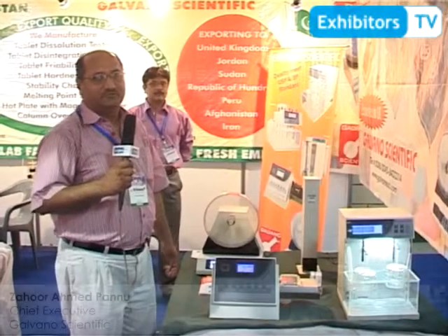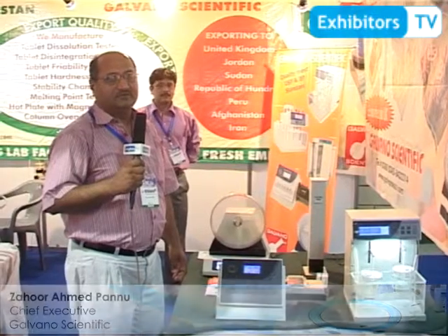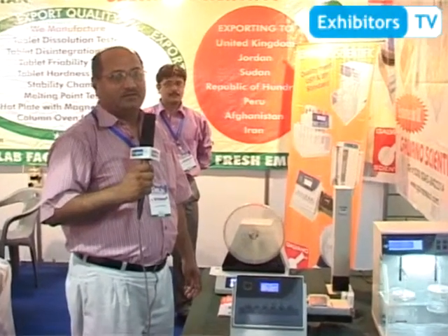I'm Zahoor Ahmad Panu from Galvano Scientific. We manufacture some lab instruments in Lahore and these are used in the pharmaceutical industry. We also import some instruments from China which are used in the pharmaceutical industry, agricultural industry, and institutions like universities, not at the school level.